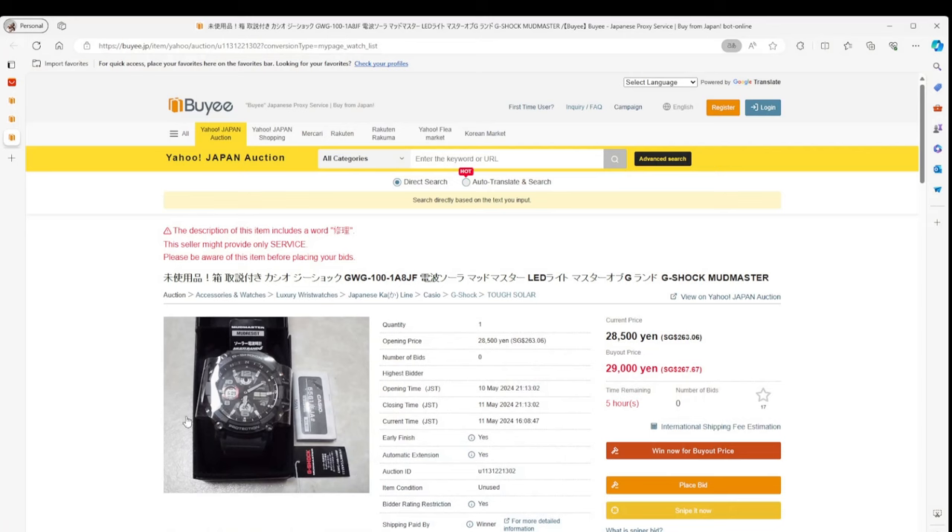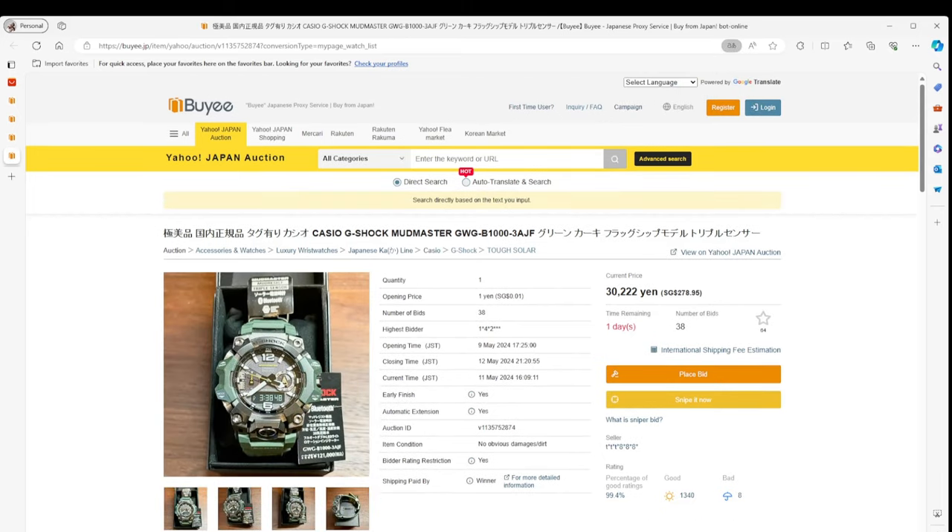The last couple of watches on Baye that are interesting right now: there's a nice Mudmaster. If you want a really rock-solid watch to knock around in, there are a couple of Mudmasters. This one is a GWG-100 G-Shock Mudmaster, currently going for around 263 and normally retailing for 49,500 yen — just under 50% savings. The other is a more modern one that's caught people's fancy: it has that green khaki flagship look, going for 30,222 yen with an original price of 121,000 yen — a discount of 75%. A pretty cool watch at that price.